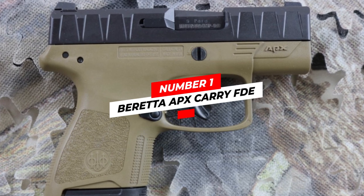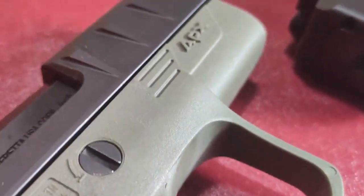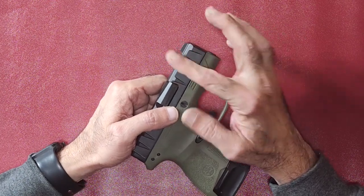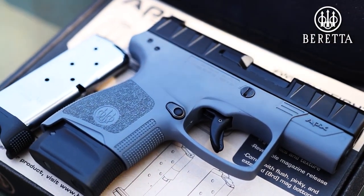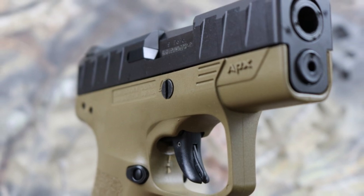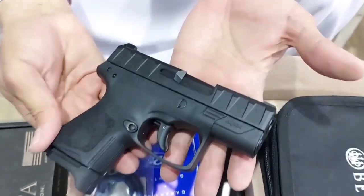Number one: the Beretta APX Carry FDE. If you are looking for a Beretta that's a single-stack subcompact pistol, you need to try the APX Carry. It is a strong seller for the Beretta brand, and gets even better with the introduction of the Carry FDE. It is designed to provide ultra concealment to shooters with the same ergonomics and characteristics as a standard military weapon. The FDE is a striker-fired pistol combined with a smooth DAO trigger.